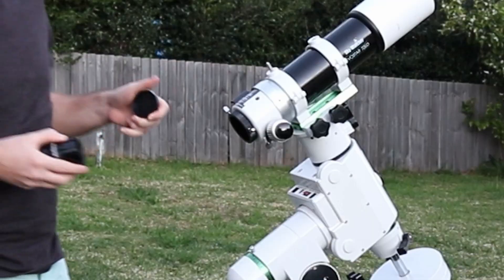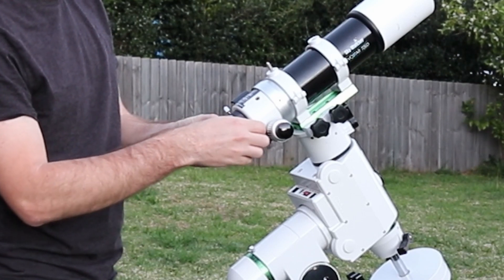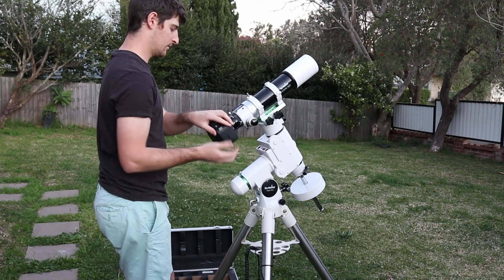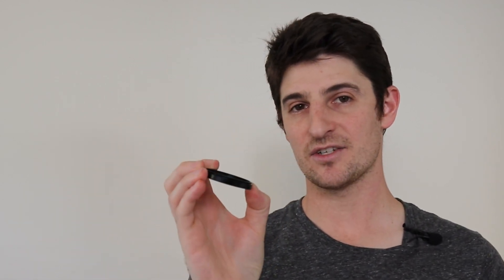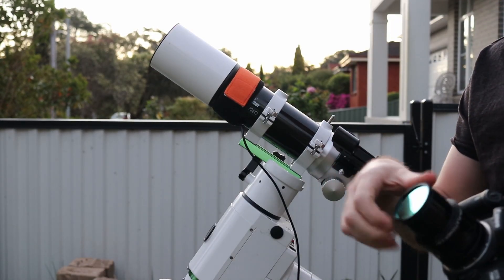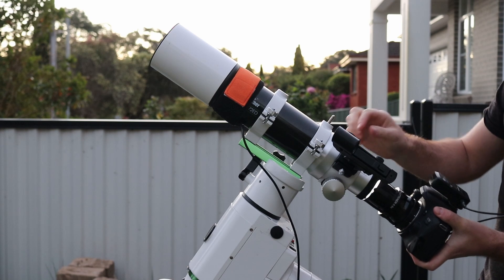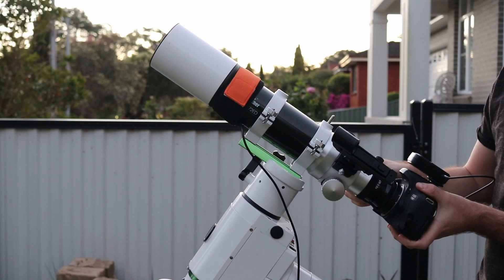Riding on top of the mount I'll be using my trusty Skywatcher Evostar 72ED that I've used for about 18 months now and just absolutely love. I'll also be using a Starfield 0.8x focal reducer and field flattener — not the expensive Skywatcher one that is recommended. And I'll also be using the Canon EOS 80D, totally stock and unmodified, just like one you'd buy in a shop. For the light pollution filter, it's the SV Bony CLS — City Light Suppression filter. For the paltry $30 it cost me it's been worth every cent, blocking out unnecessary wavelengths and letting in more of that hydrogen and oxygen and all those good things we want to see.